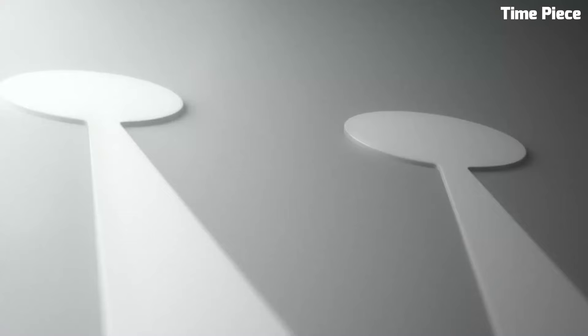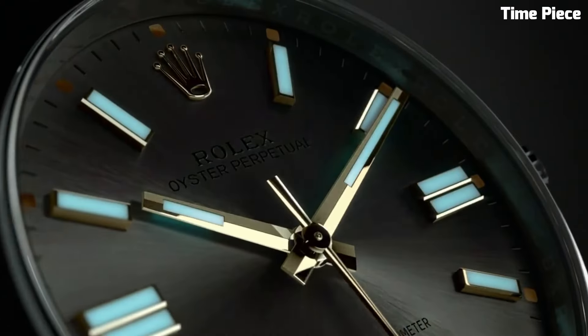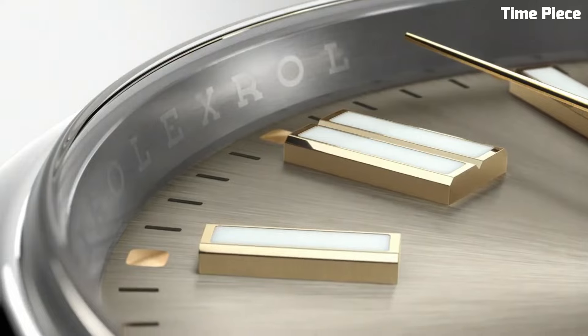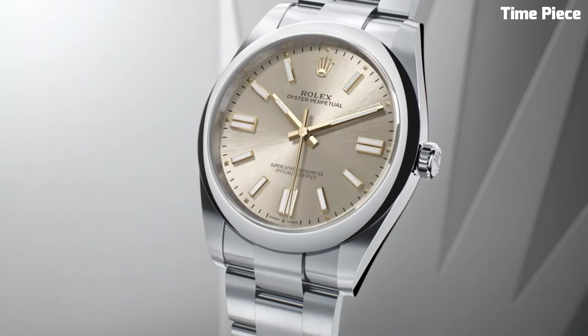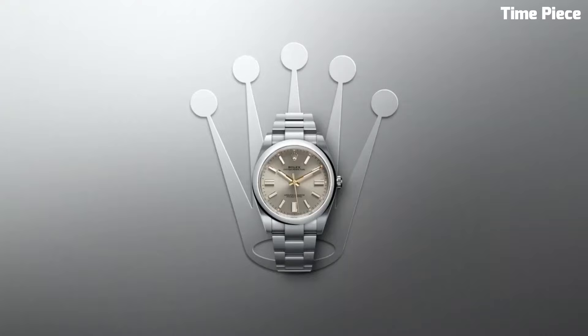With its iconic oyster case construction, water resistance, and self-winding perpetual movement, the Rolex Oyster Perpetual 41 is a timeless timepiece suitable for any occasion, making it a cherished choice for watch enthusiasts worldwide.